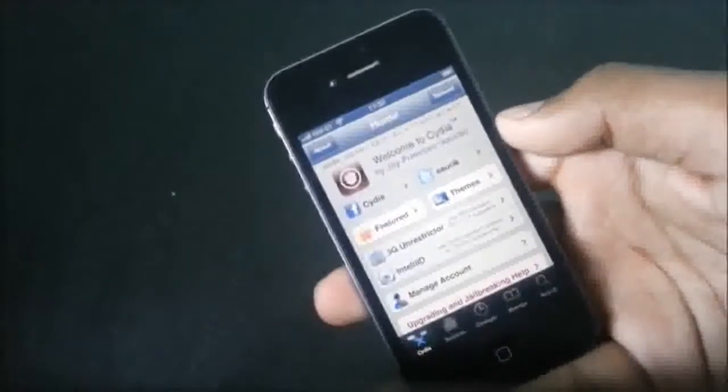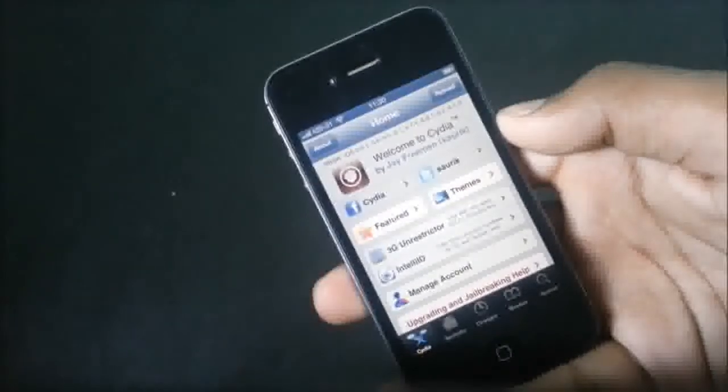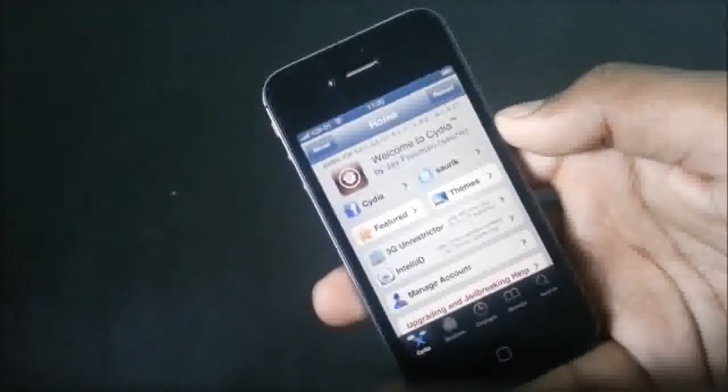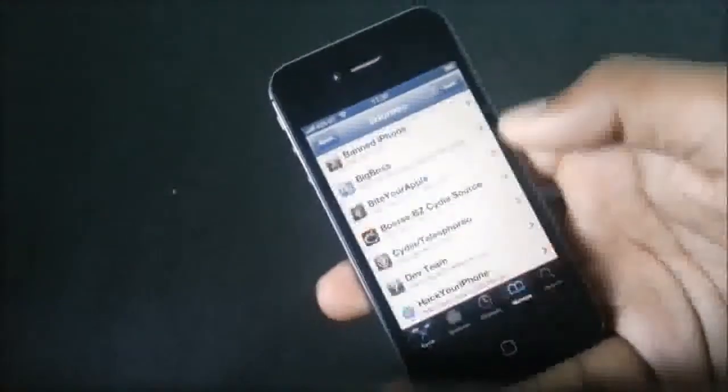Hey guys, in this video I will show you top 10 must have Cydia sources for your jailbroken iPhone and iPad, so you can download a lot of apps for free and you won't have any trouble finding the app or tweak that you need.